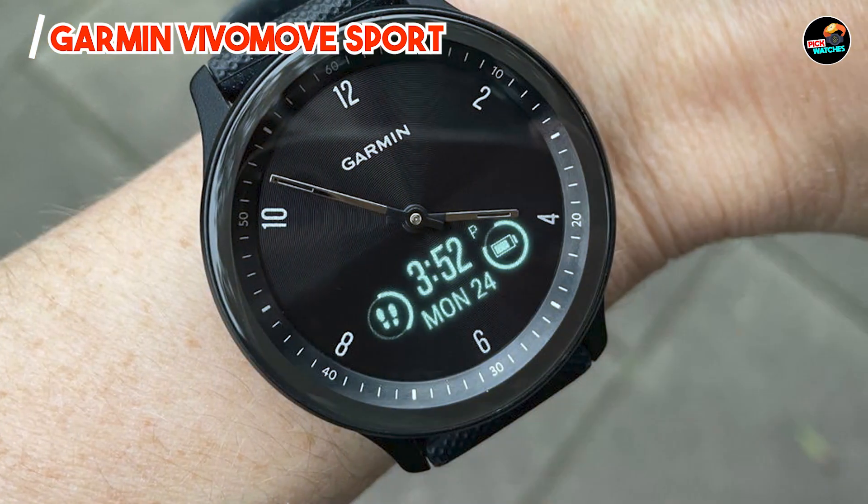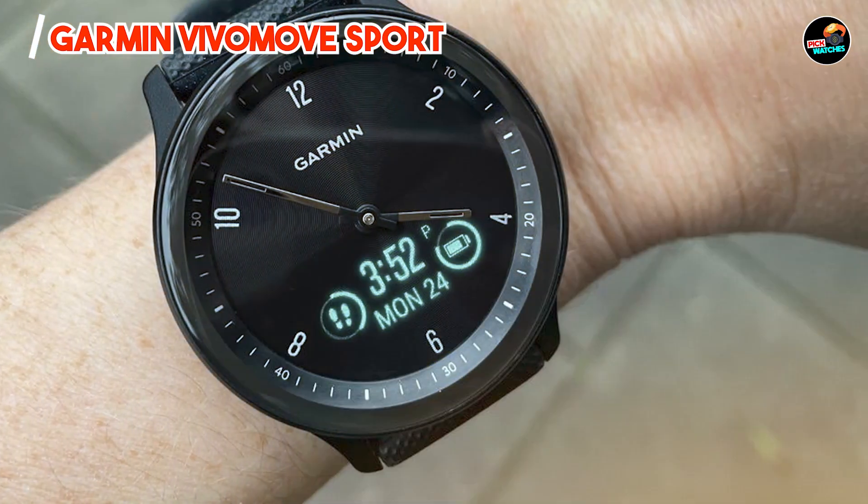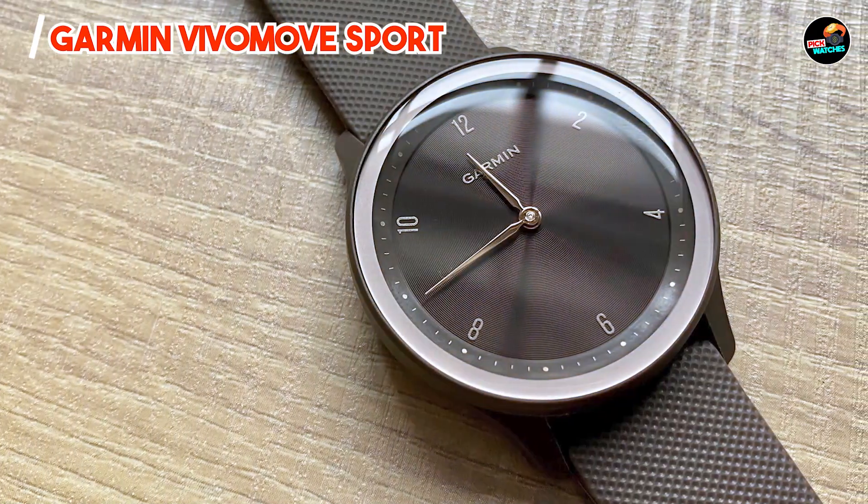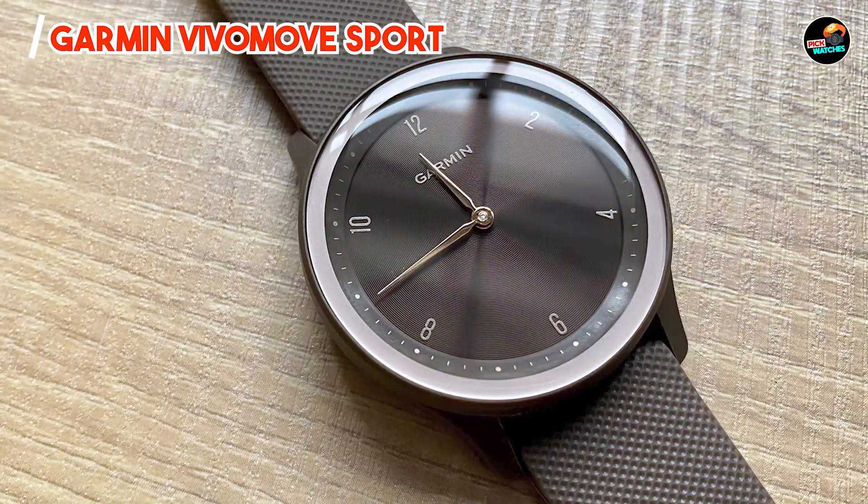Built to endure rugged conditions and regular use, this watch withstands sweat, rain, and occasional submersion, maintaining functionality and style for active users.